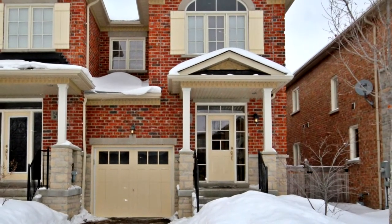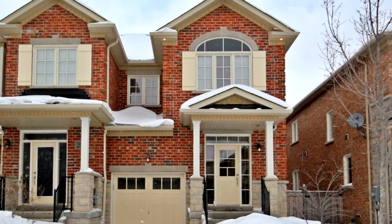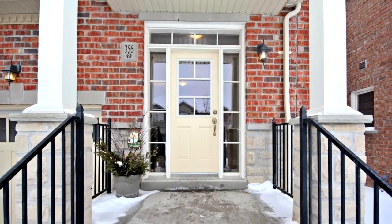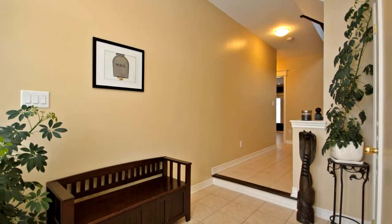Welcome to 356 William Dunn Crescent in Newmarket. Nestled amongst the trees, this executive enclave of townhomes stands apart from the rest. Close to school and away from the hustle, makes this location most desired.